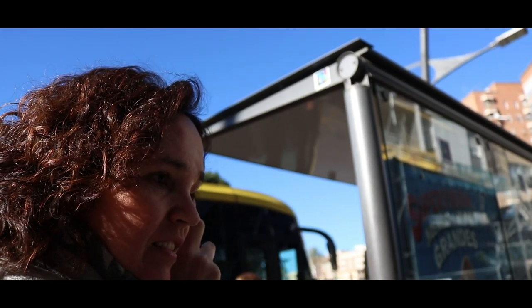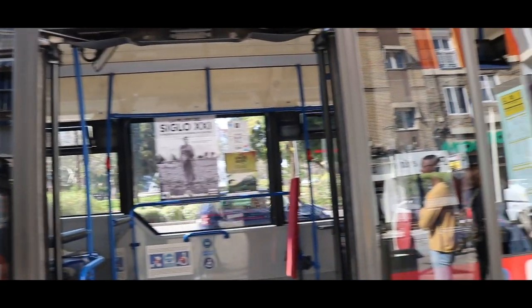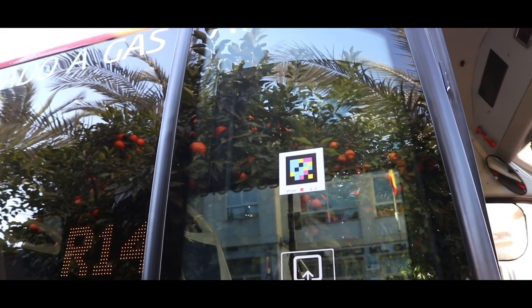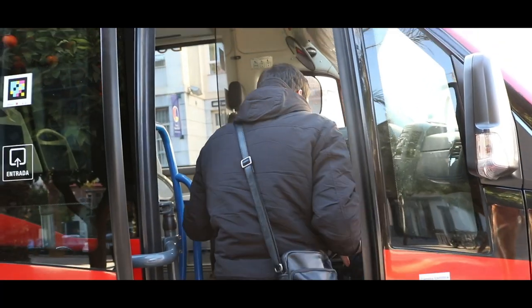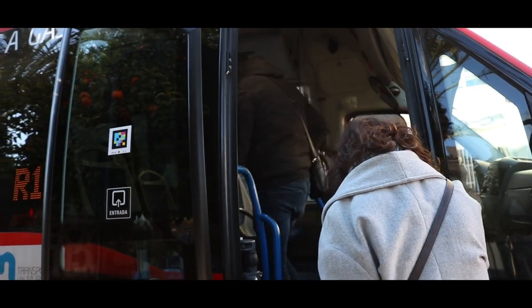And finally, they will know the specific bus they are looking for and even as precise as where the door is. NaviLens — the best tool for the autonomy of visually impaired people.